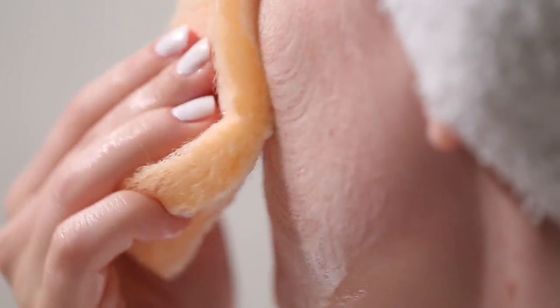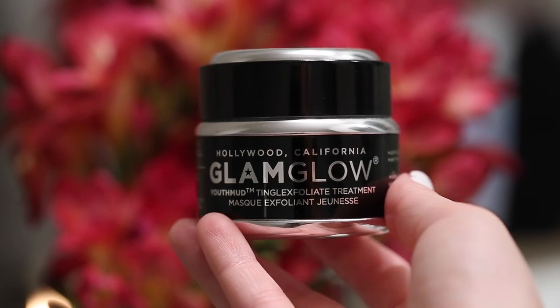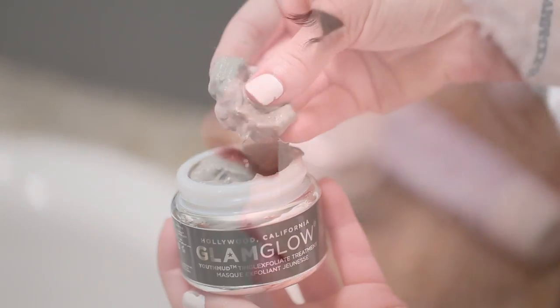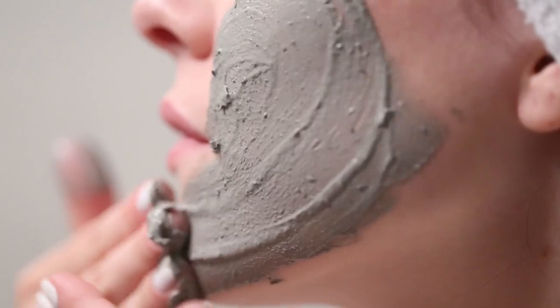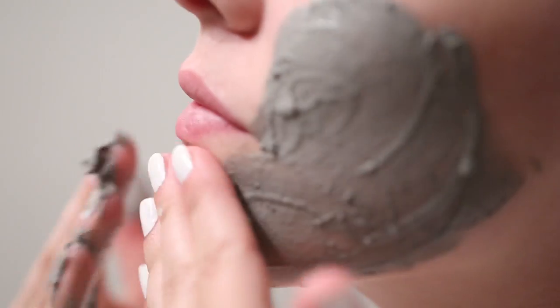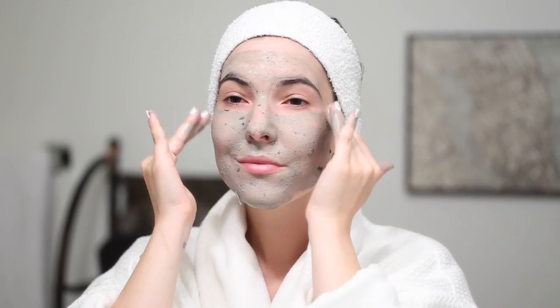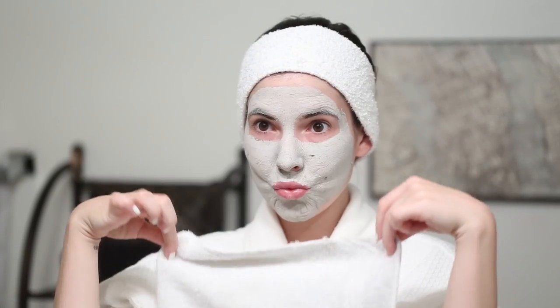Once or twice a week I also like to use a detoxifying mud mask — some sort of deep pore cleansing face mask. It helps tighten up the pores, prevents breakouts, and it's just overall good to do a few times a week. About 20 minutes later it's ready — it dries up and then I remove it with a warm washcloth.